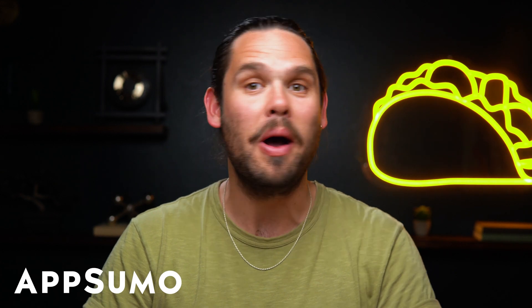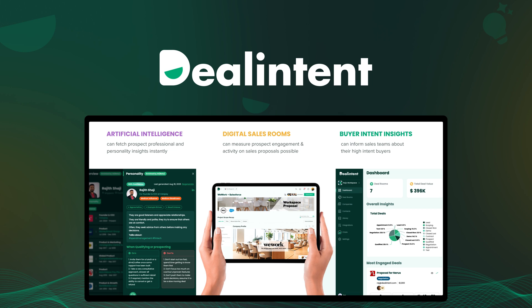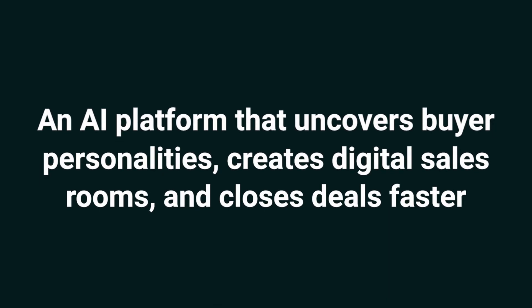Howdy Sumo-lings, it's Jay with AppSumo, the best place to get insane deals on business software. Today we're taking a look at DealIntent, an AI platform that uncovers buyer personalities, creates digital sales rooms, and closes deals faster.